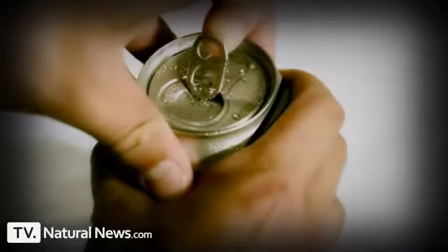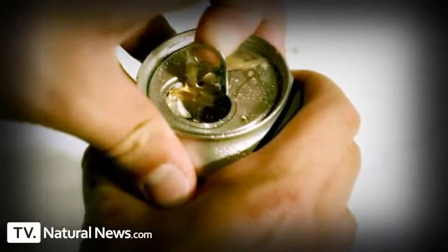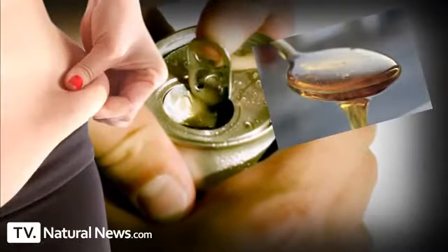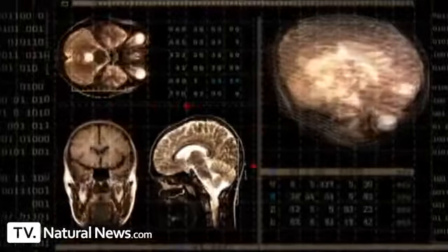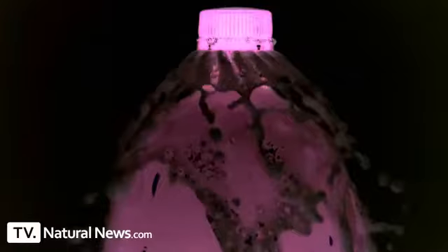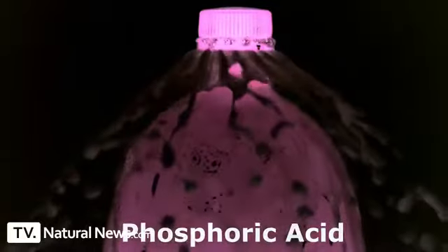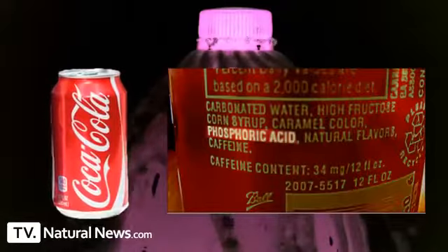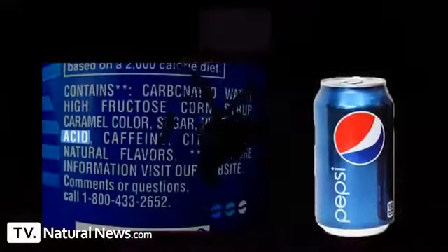You've probably heard that drinking soda isn't good for you. People say soda contains high fructose corn syrup which causes diabetes, or that diet soda contains aspartame, a chemical sweetener they say causes brain tumors. But you never hear about phosphoric acid — that's the acid found in nearly all sodas. Here it is in Coke and Pepsi.